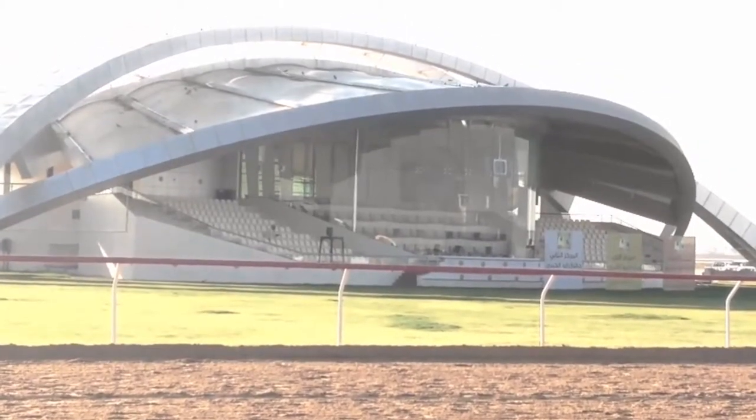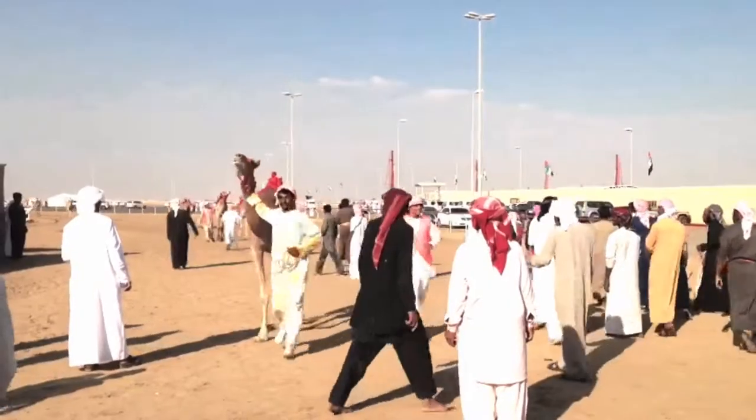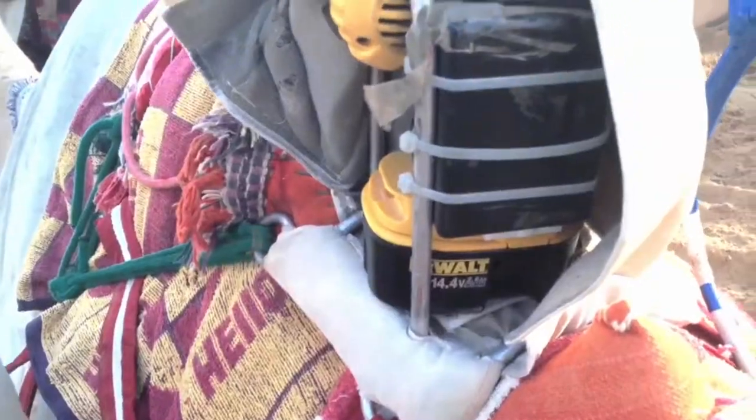Visitors to the Al-Wakba Camel Race Track in Abu Dhabi may notice two significant differences from tracks elsewhere in the world. First, there is no betting allowed on the camels. And second, there are no humans allowed on the camels. The jockeys here are robots.